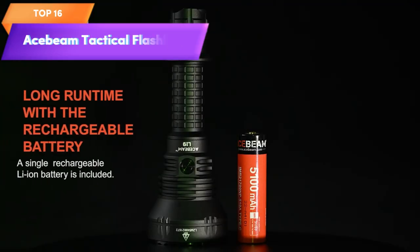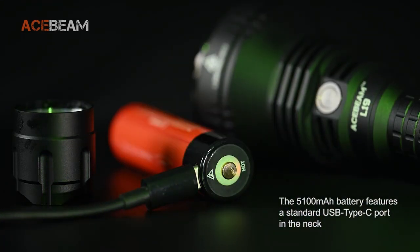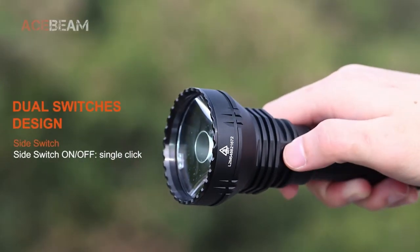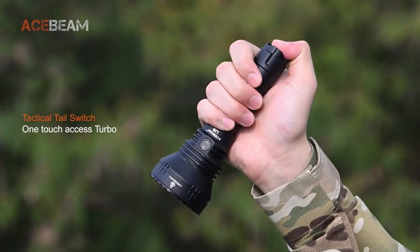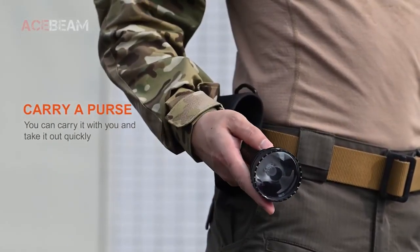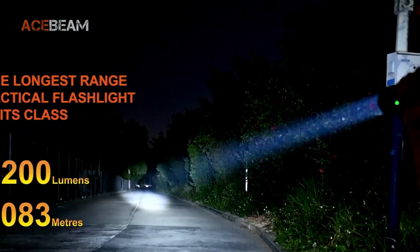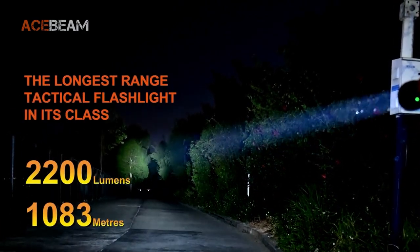Top 16 is a high-performance flashlight designed for emergency, security, and night hunting use. It can produce up to 2,200 high lumens of brightness and has a long throw of up to 1,083 meters. It includes a rechargeable battery that can be charged using a USB-C cable and a holster for easy carrying. Its durable construction makes it ideal for tough outdoor conditions.